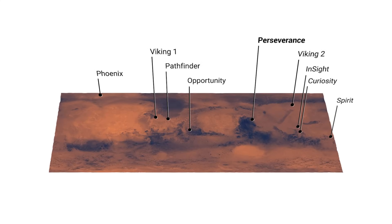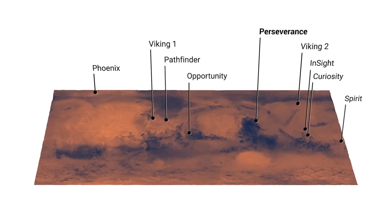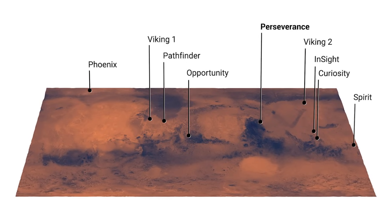Here you can see Perseverance's landing location relative to other Mars missions. The specific spot was untouched and the perfect place to land a modern rover and helicopter.